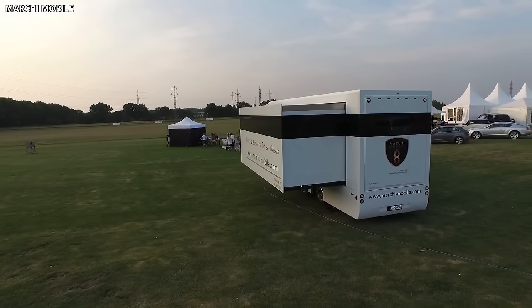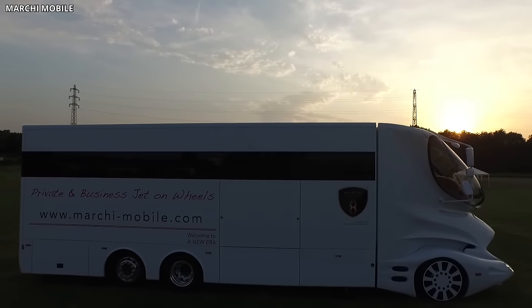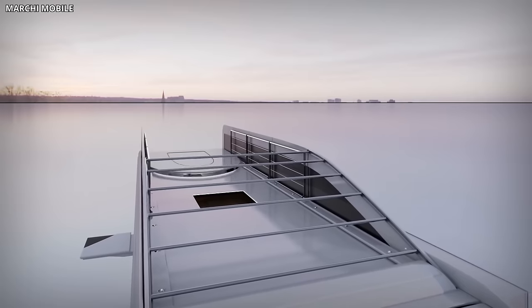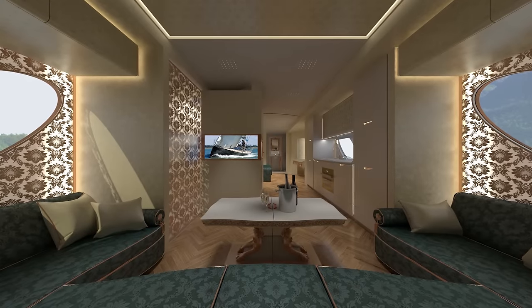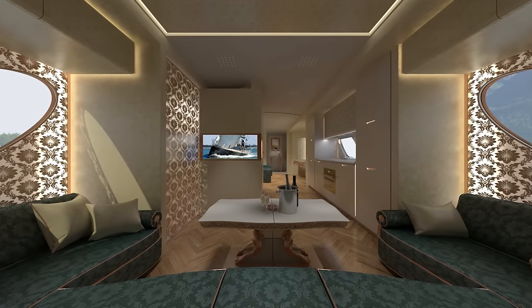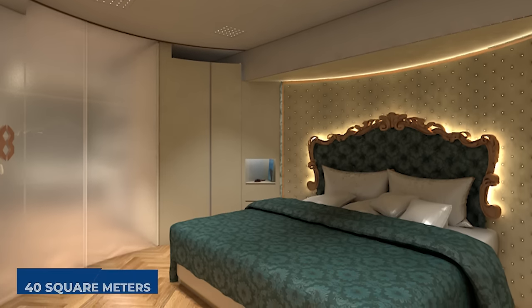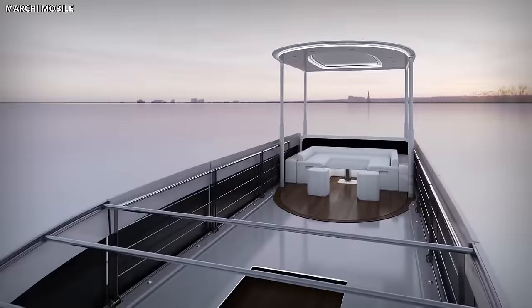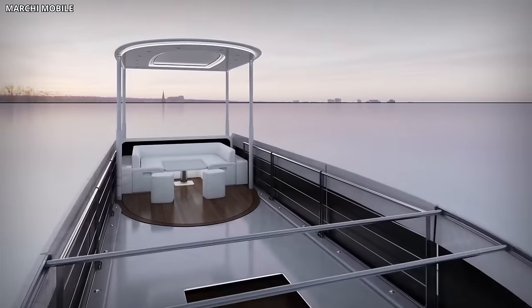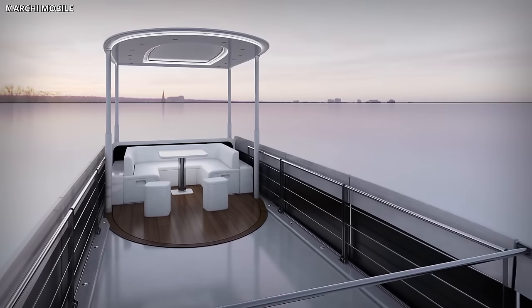Its imposing structure, inspired by elements from motorsports, aviation, and yachting industries, encompasses a futuristic aesthetic. The aerodynamic design not only lends a striking exterior but also enhances fuel efficiency. Beyond its impressive exterior, the Palazzo Superior's interior resembles a lavish hotel suite. It offers 40 square meters of living space, featuring master bedrooms, spacious lounges, and a fully equipped kitchen with premium appliances. The highlight of the Palazzo is its sky lounge, a retractable roof that transforms into a personal retreat with integrated furniture and radiant floor heating.